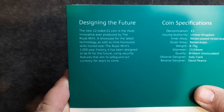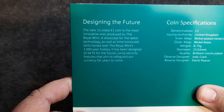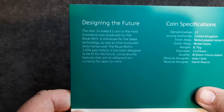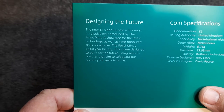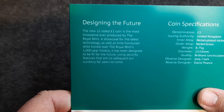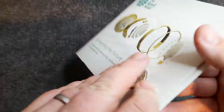It says that the new 12-sided one pound coin is the most innovative ever produced by the Royal Mint — a showcase for the latest technology as well as time-honored skills honed over the Royal Mint's 1,000-year history. It has been designed to be fit for the future, using security features that aim to safeguard our currency for years to come. That's really cool.